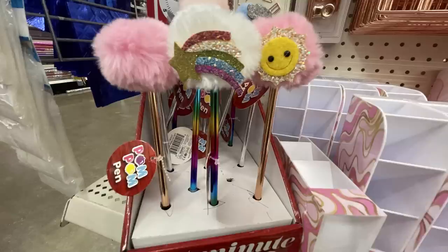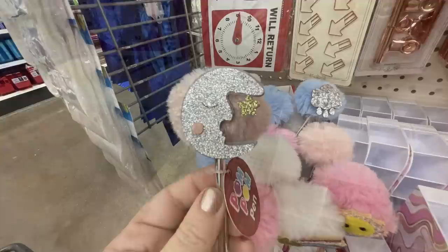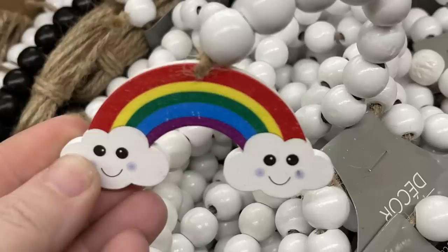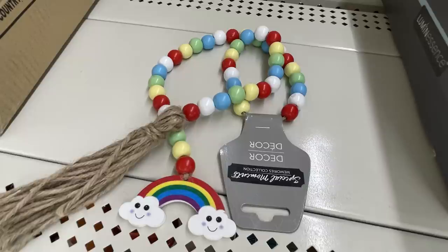I also found these pom-pom pens: a pink one with sunshine, a white pom-pom with rainbow and shooting star, a blue one with a sparkly rain cloud, and a rose-colored one with the moon and a star. Each pen has either a silver, gold, or rainbow metallic wrap. There are also beaded decor pieces with rainbows on one end and a twine tassel on the other. You can get white beads, black beads, or rainbow-colored beads in green, blue, yellow, white, and red.